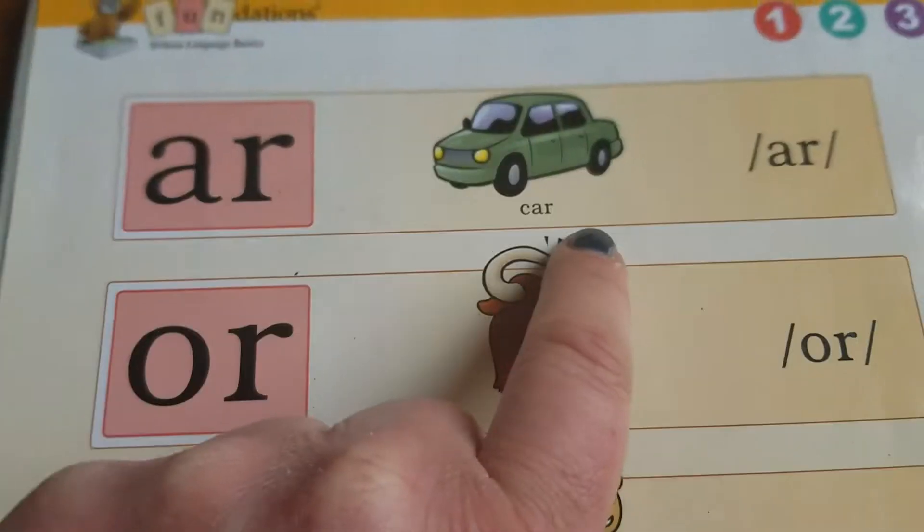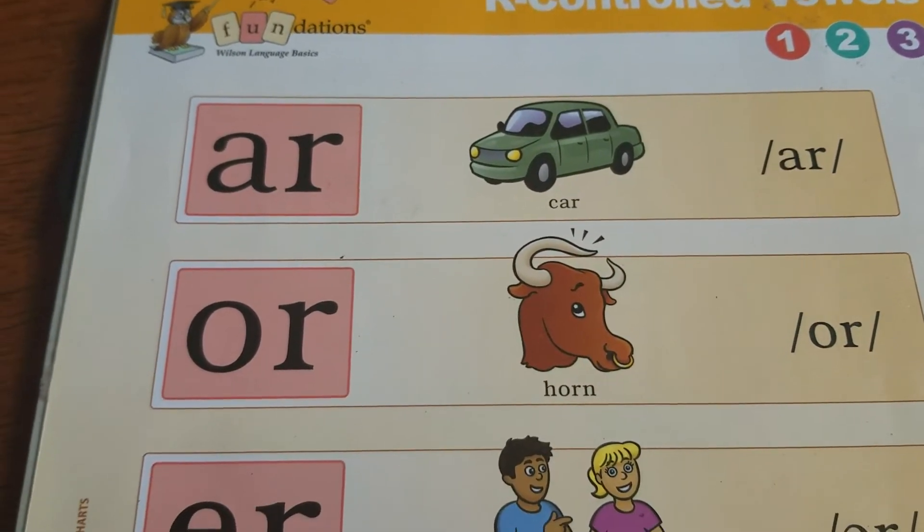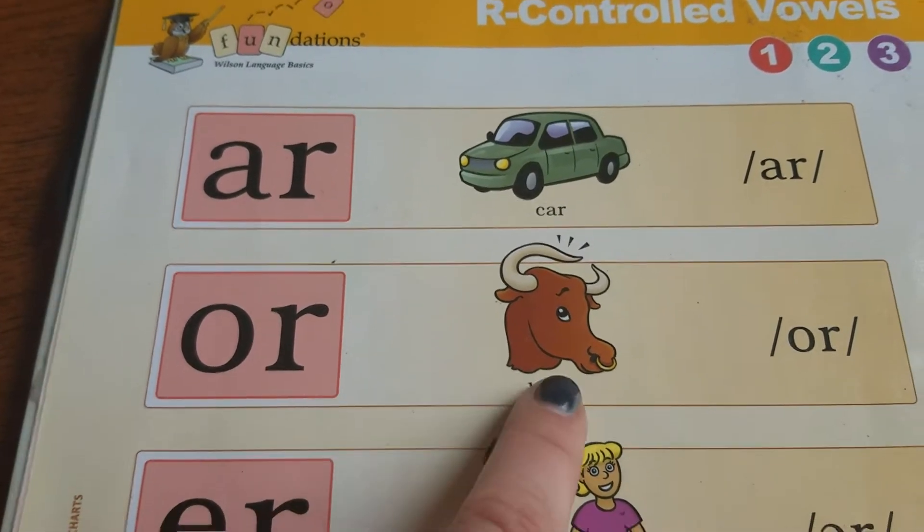A-R makes the sound in 'car.' O-R makes the sound in 'horn,' saying 'or.'